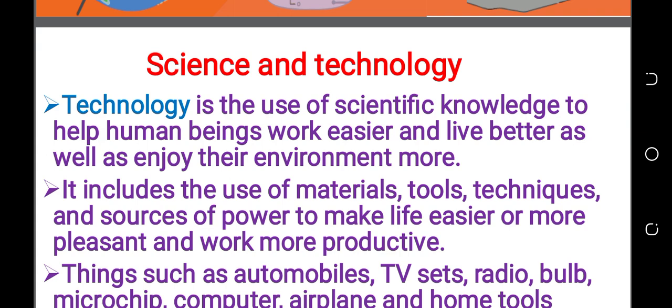We will get more enjoyment from your environment using scientific knowledge. We call it technology. We call it scientific knowledge to work easily, to live better and to enjoy your environment more, or to get more enjoyment from the environment.